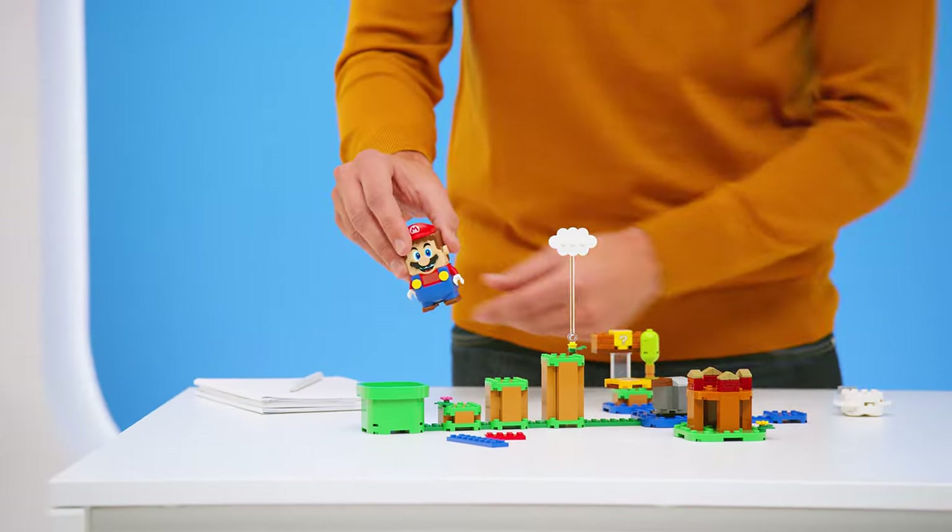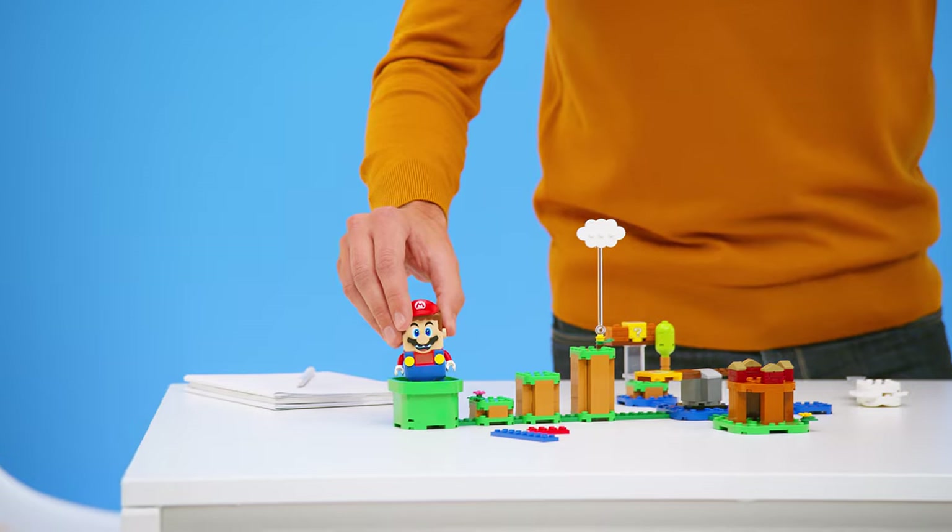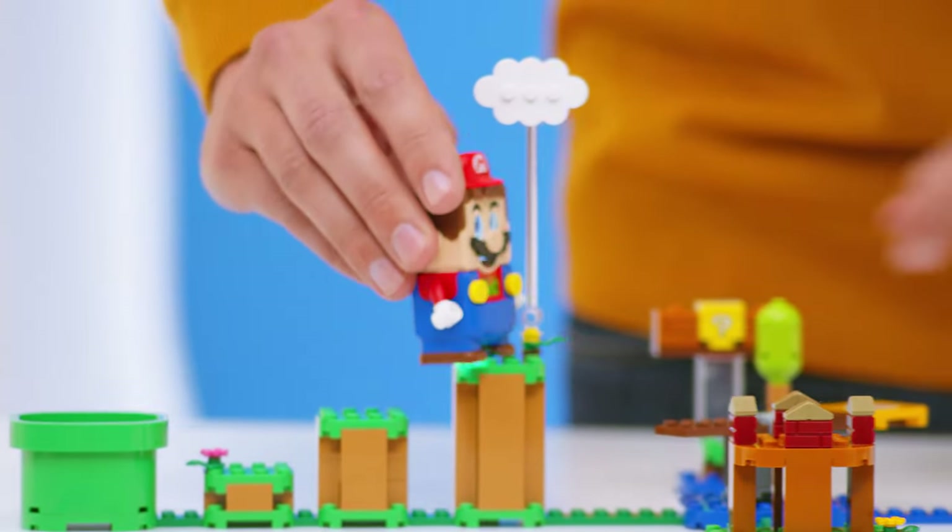This is LEGO Super Mario. Now you can build, play, collect coins and go on adventures with Mario in the real world.